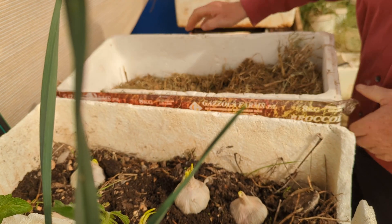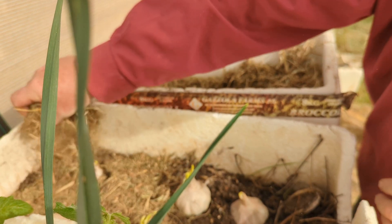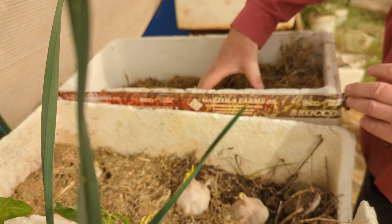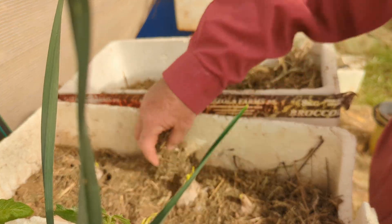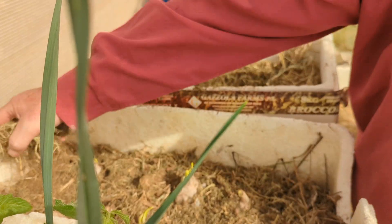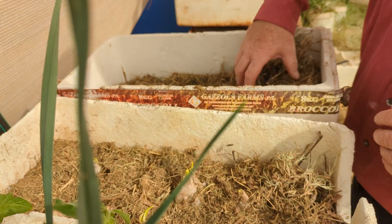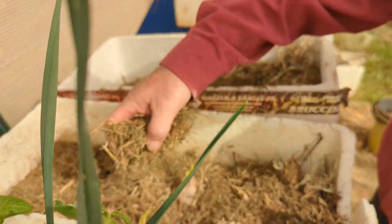Then I put things from the bottom of the leftovers from the chooks. So it's got soil in it, it's got chicken manure, it's got grass in it — what I give to the chooks.